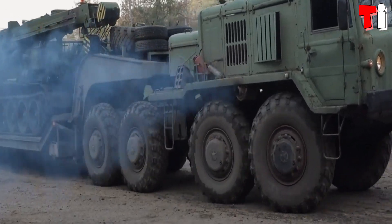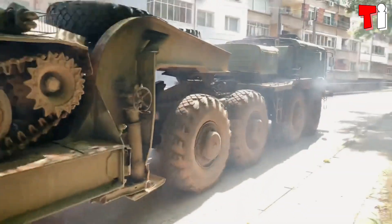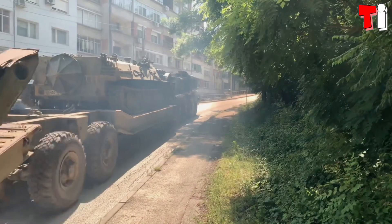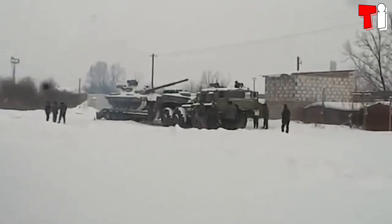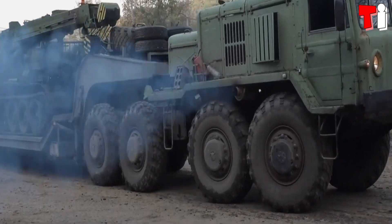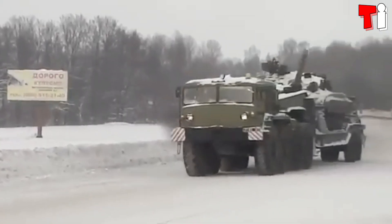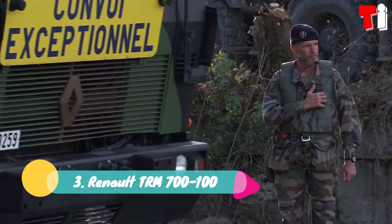Number four: MAZ-537. It is a Soviet high mobility truck that began production in 1963. It was designed to carry heavy loads through remote areas and can withstand extreme temperatures. It has a load capacity of 50 tons and a range of 600 kilometers. It measures 8.9 meters in length and weighs 22 tons. Its central tire inflation system allows it to adapt to different types of terrain. It has an engine with 525 horsepower and reaches a speed of 60 kilometers per hour.